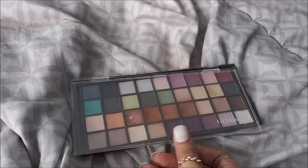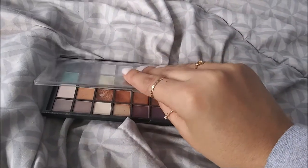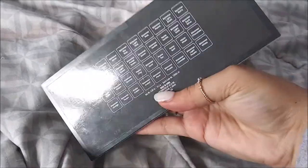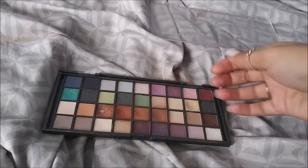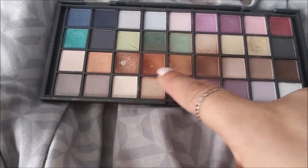This one literally just broke when I was filming this video the first time - it was hanging off and then it broke as soon as I picked it up. But this palette I use every single day. This is the Ulta Beauty palette that came in the beauty box. I usually use these two colors every day.